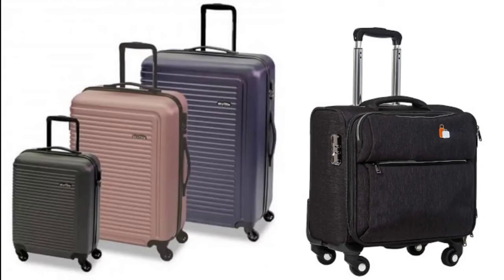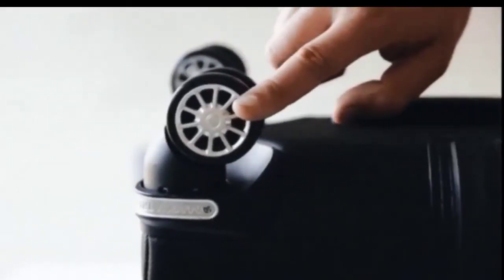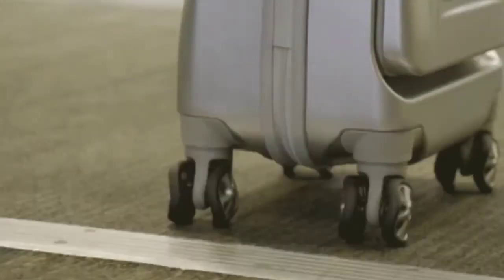These days suitcases and bags are also provided with tiny wheels. These wheels have very small rolling friction. That is the reason it is convenient to pull suitcases and bags fitted with rollers.